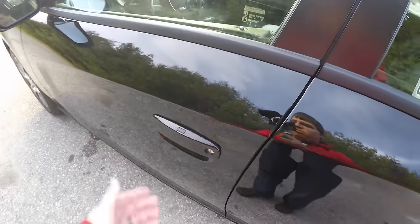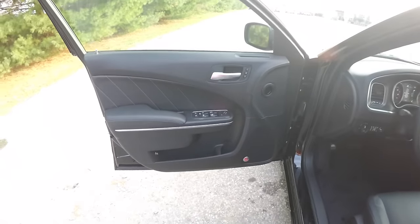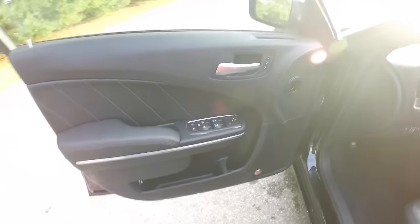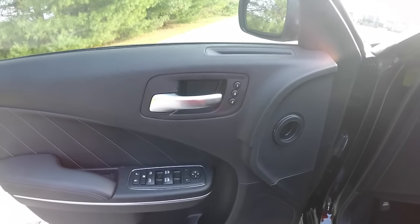The horn will chirp and the vehicle will lock. To unlock, simply grab the handle as you would to open it. Inside, we have power heated mirrors, power windows, and power door locks. We also have two-driver memory seating.